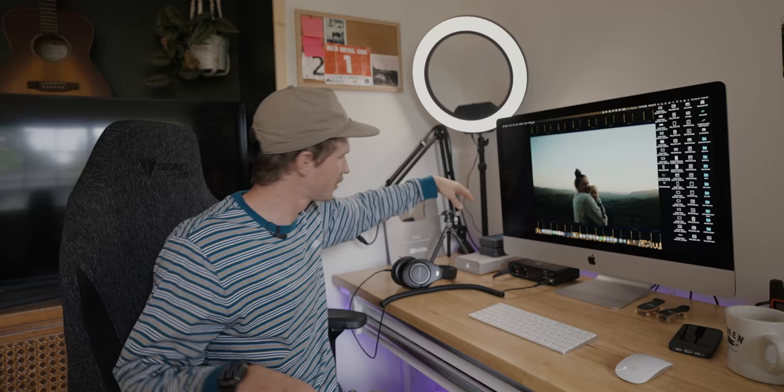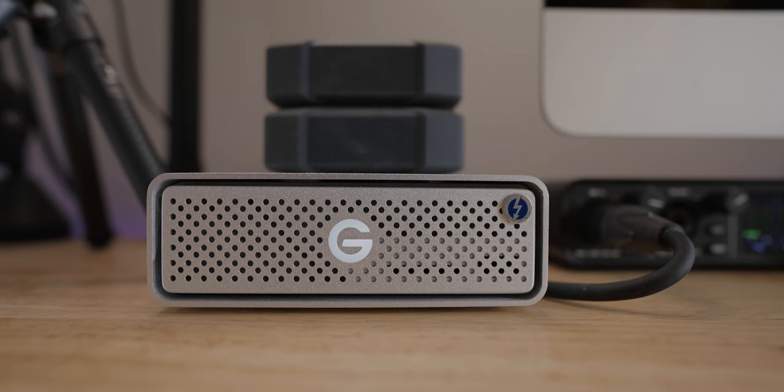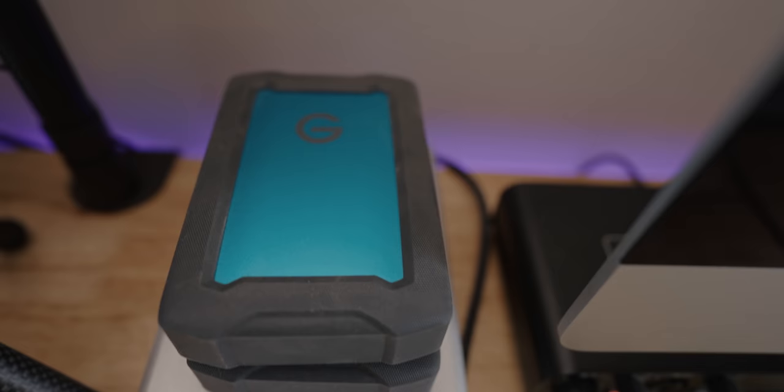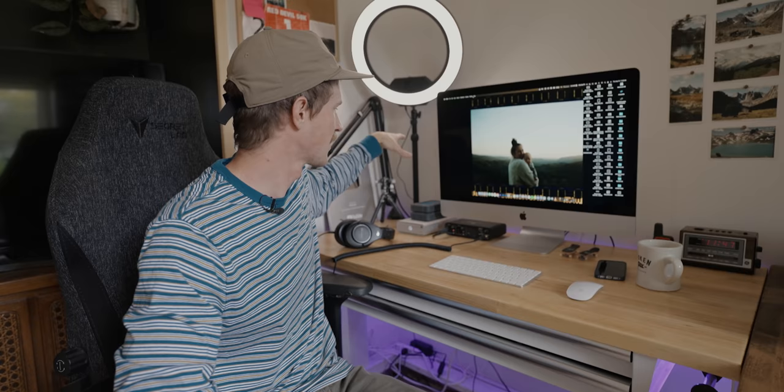Moving down to hard drives — I pretty much use all G-Tech hard drives. This is like a 10-terabyte major backup, and these are two five-terabytes each, so these are the slower hard drives. Then here behind the iMac shelf we have three drives that are kind of my working drives. I probably have like 25 terabytes of storage just right here, and then I have some older stuff backed up on other drives.